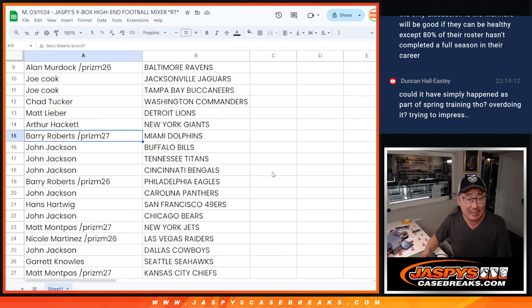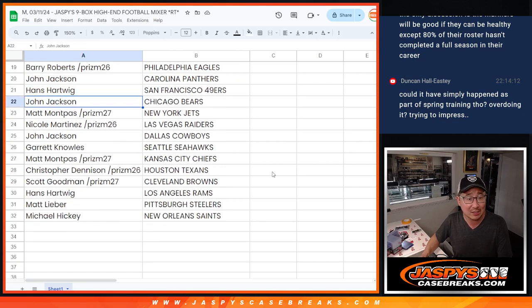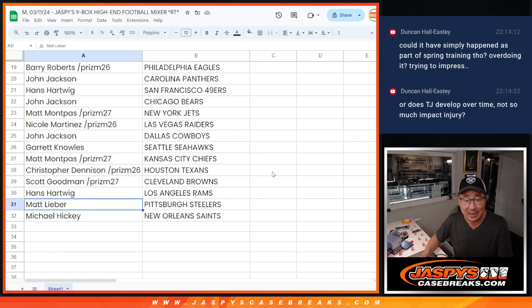Garrett, you've got the Colts. Donnie with the Patriots. Hans with the Cardinals. John: Packers, Vikings, Chargers, Broncos. Allen with the Ravens. Joe with the Jaguars and Buccaneers. Matt with the Lions. Arthur with the Giants. Barry with the Dolphins. John with the Bills, Titans, and Bengals. Barry with the Eagles. John with the Panthers. Hans with the Niners. John with the Bears. Matt with the Jets. Nicole with the Raiders. John with the Cowboys. Garrett: Seahawks. Matt: Chiefs. Christopher: Texans. Scott with the Browns. Hans: Rams. Matt: Steelers. And Michael with the New Orleans Saints.